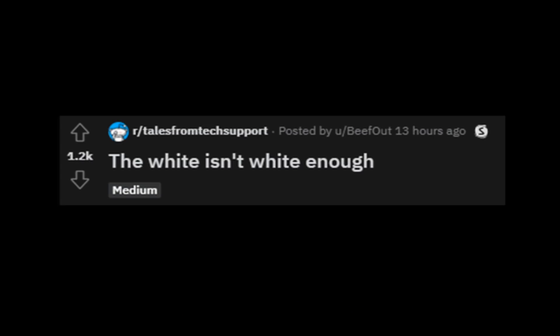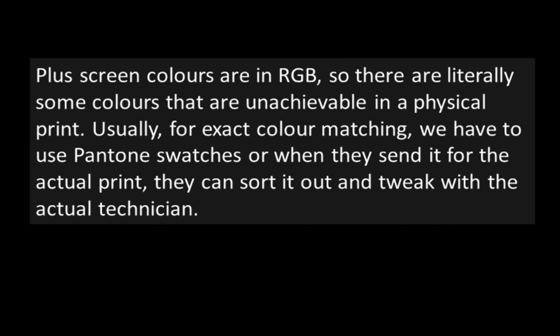"The white isn't white enough." I'm a web and graphic designer, and I designed a flyer for one of my clients. I sent the design to her via email. It's really hard to match colors from the screen to print, especially since monitor colors don't match up to their local office printer. Screen colors are in RGB, so there are literally some colors that are unachievable in a physical print. Usually, for exact color matching, we have to use Pantone swatches, or when they send it for the actual print, they can sort it out and tweak with the actual technician.